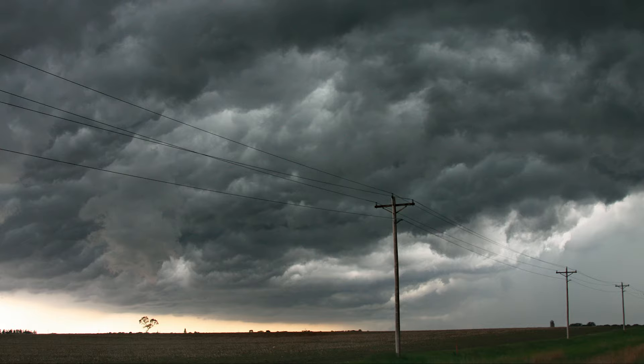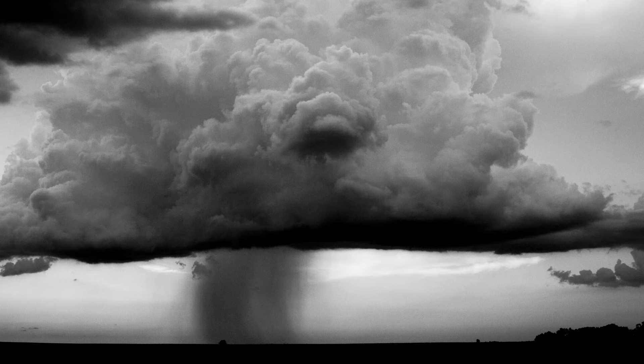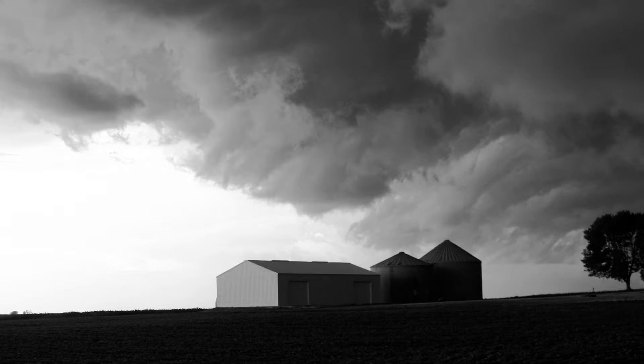You are in the path of this tornado. Take cover immediately. Numerous tornadoes have been reported with this storm.